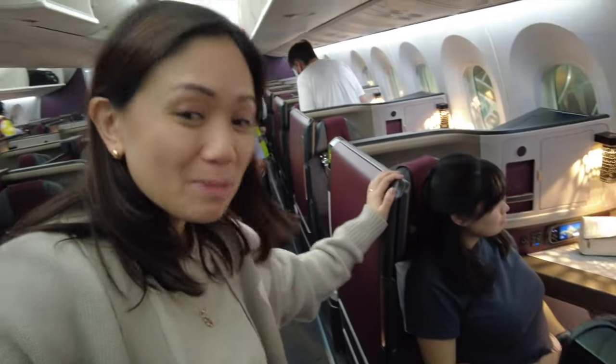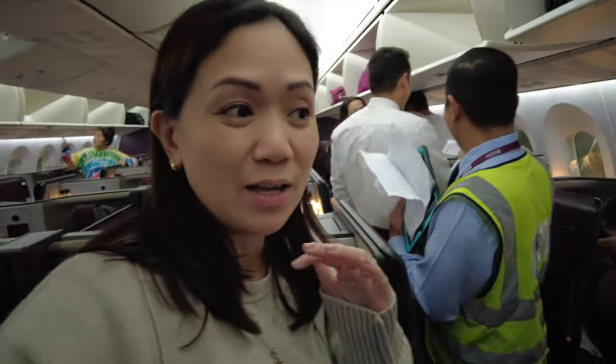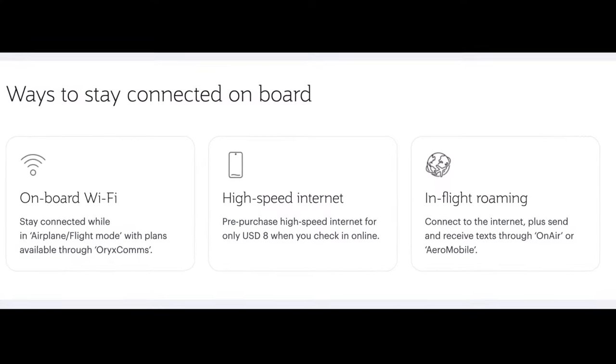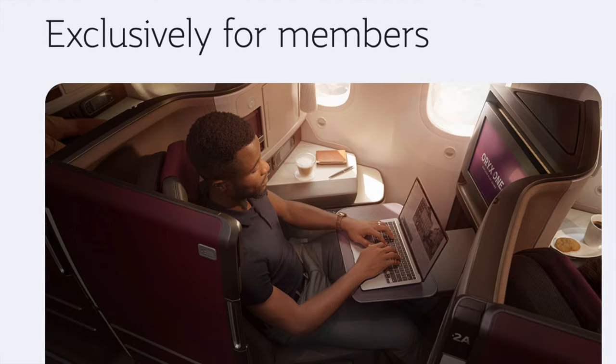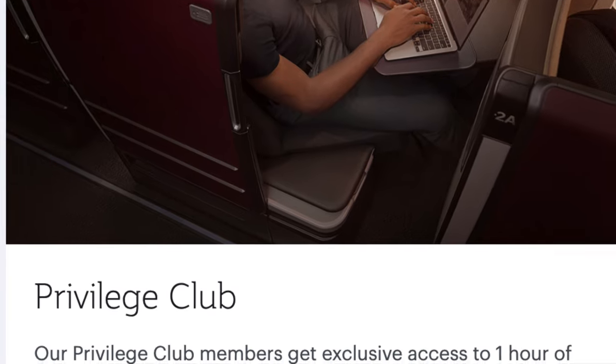We are really happy with Qatar — I am being sarcastic. We have a Dreamliner with business class seats that have a door, but unfortunately the doors don't close on this aircraft because of a problem. As compensation, they are giving us a free Wi-Fi voucher for the entire flight. Qatar Airways offers Wi-Fi for $8 if pre-purchased before the flight or $10 during the flight, while Avios members get one hour free.